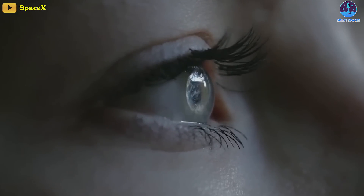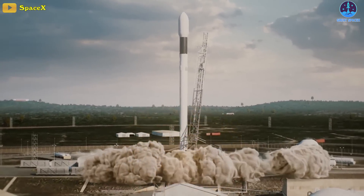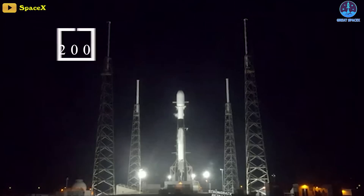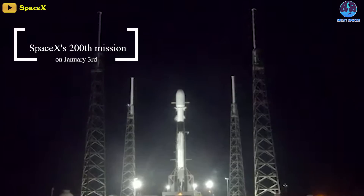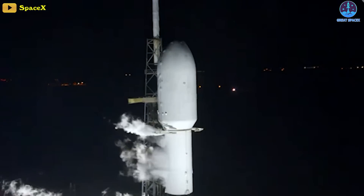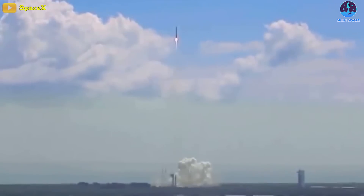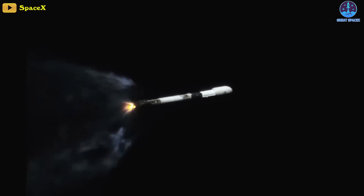A video released by SpaceX shows a spectacular rocket's eye view of a recent mission from launch to landing. The footage, shot in clear conditions on January 3rd during the company's 200th mission, shows a Falcon 9 rocket launch from Cape Canaveral in Florida on a flight that deployed satellites for a variety of customers. As usual for a SpaceX Falcon 9 mission, the first stage booster hurtled to orbit before separating from the payload-carrying second stage.